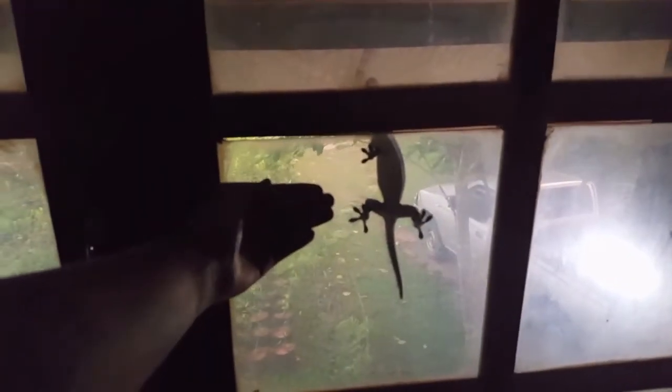There we go — whoa! Jesus! Here is the gecko on the inside of the room. Terrible picture quality for some reason, but yeah, there he is!